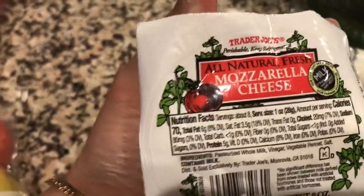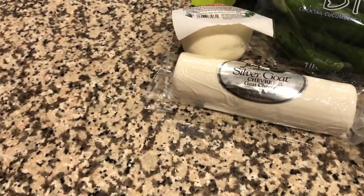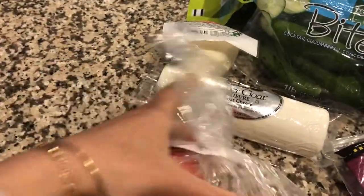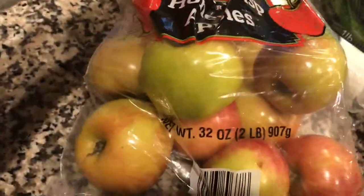I also grabbed some fresh mozzarella cheese — I'm not sure what I'm going to do with this yet. Maybe I'll make my own naan bread pizzas or put it with tomato for a caprese salad. Right here I also have some Honeycrisp apples — my husband picked those out.